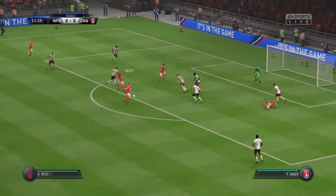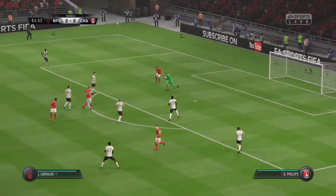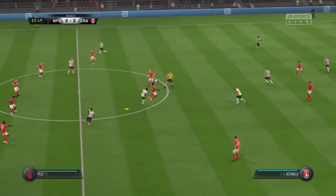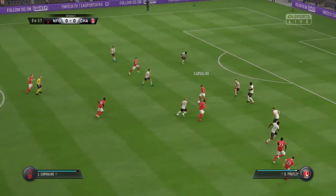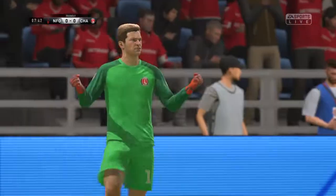Cash. The defender did well to get to it and shoots! Fine save he's made there and he's not let the ball escape his grasp. He's got some strength to shield the ball like that. And in the shot go — it's a corner.